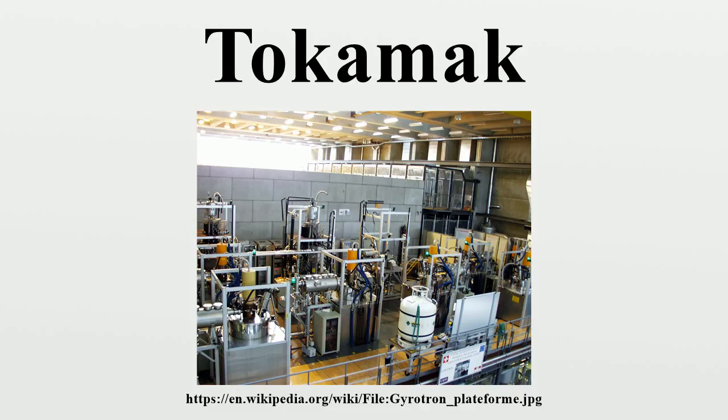1971–1980: Texas Turbulent Tokamak, University of Texas at Austin, USA. 1973–1976: Tokamak de Fontenay-aux-Roses, near Paris, France. 1973–1979: Alcator A, MIT, USA. 1978–1987: Alcator C, MIT, USA. 1978–2013: TEXTOR, in Düsseldorf, Germany. 1979–1998: MT-1 Tokamak, Budapest, Hungary. 1980–2004: TEXT, University of Texas at Austin, USA. 1982–1997: TFTR, Princeton University, USA.